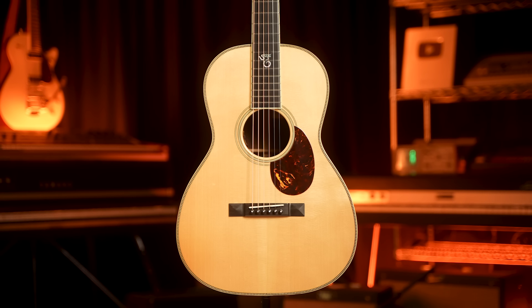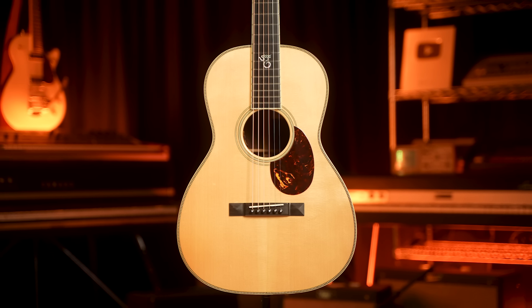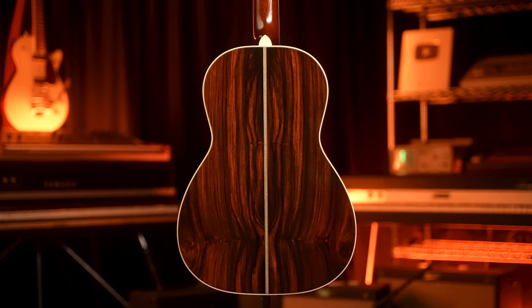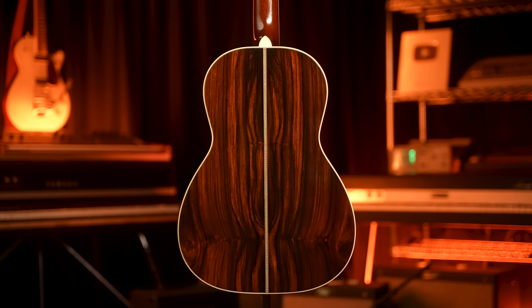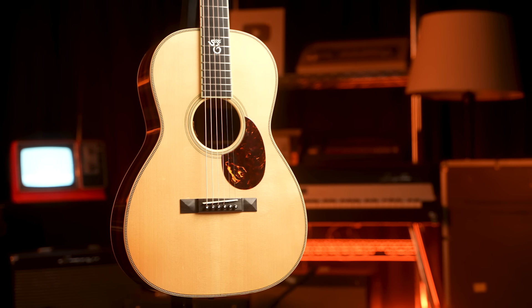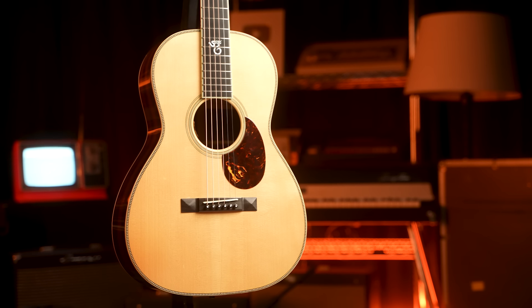So we got this guitar. It is a Triple O Sky model, a signature model of Santa Cruz for Eric Sky, jazz guitar player. And it is beautiful. I'm always a fan of a signature guitar that does not overtly have like a celebrity's signature plastered on it — no zodiac signs on the rosette, no Illuminati symbols. It's a beautiful guitar that could truly be anybody's, but Eric and Santa Cruz put together something that any guitar player would freak out about.